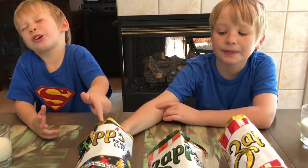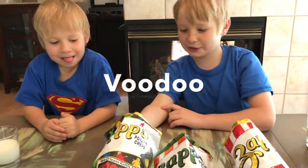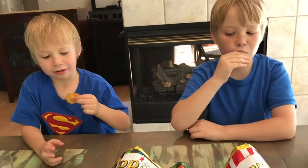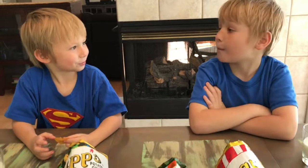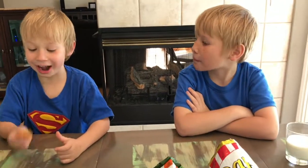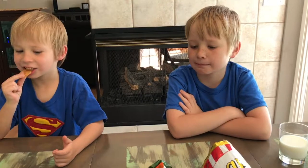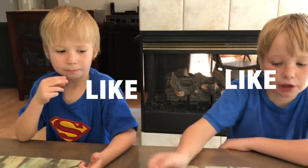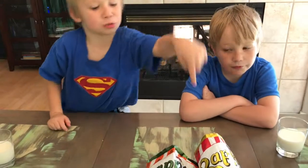That's amazing. Now we are going to try the Voodoo chips. This one is actually less hot than all of them — wait, yeah, this one is the hottest!